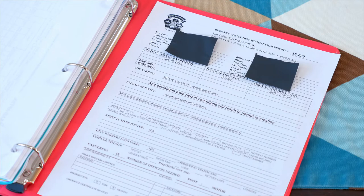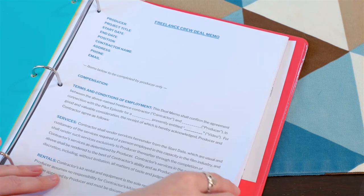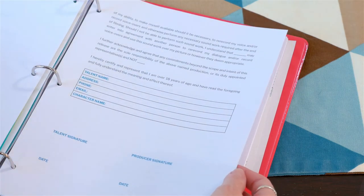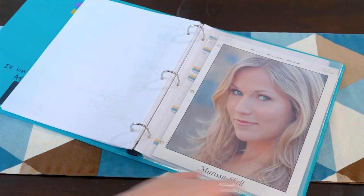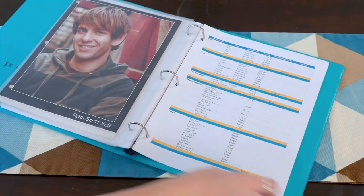Next, I recommend having a section for your permit if you have one. And finally, in the very back of the binder, I recommend having a section for extra documents — this is where the producer or assistant director can have extra blank forms just in case one is needed on set. You can also include other things such as equipment lists, talent headshots, budgets, receipts, and so on.